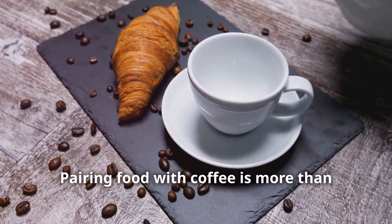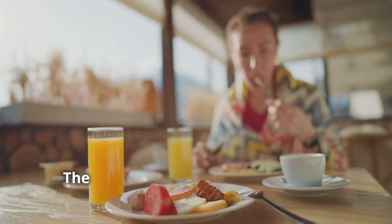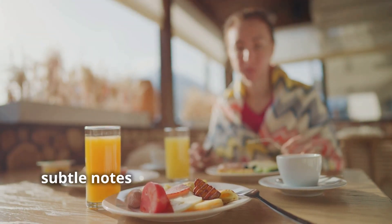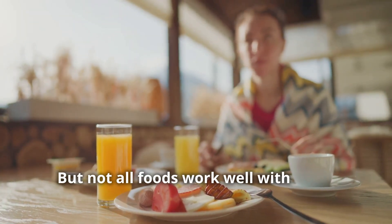Pairing food with coffee is more than just a matter of taste — it can actually enhance the flavours of both your drink and your meal. The right combination can bring out subtle notes in your coffee and make your breakfast more satisfying, but not all foods work well with every type of coffee.